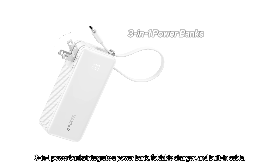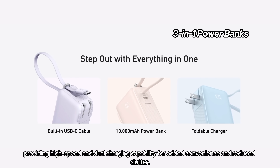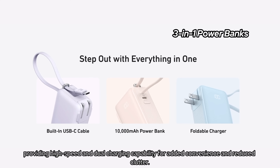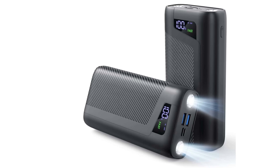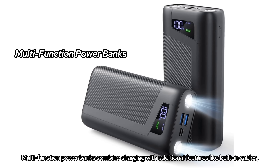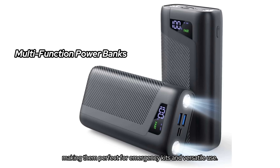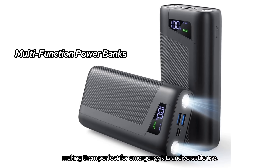3-in-1 power banks integrate a power bank, foldable charger, and built-in cable, providing high-speed and dual charging capability for added convenience and reduced clutter. Multifunction power banks combine charging with additional features like built-in cables, flashlights, or even car jump starters, making them perfect for emergency kits and versatile use.